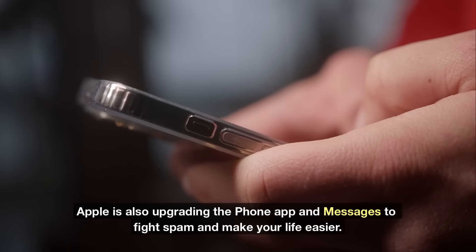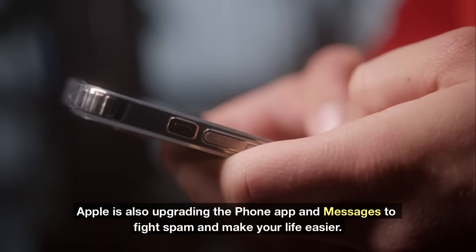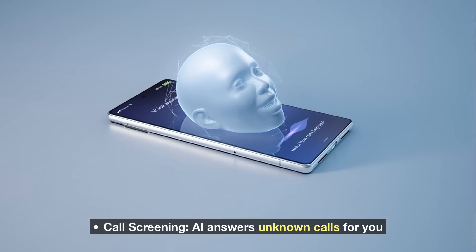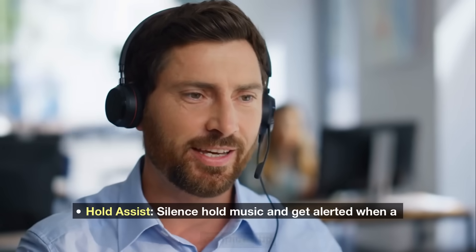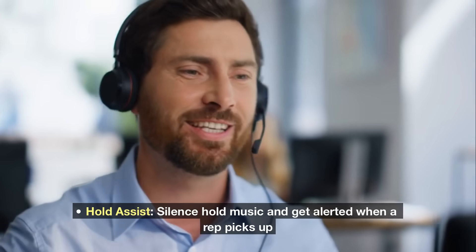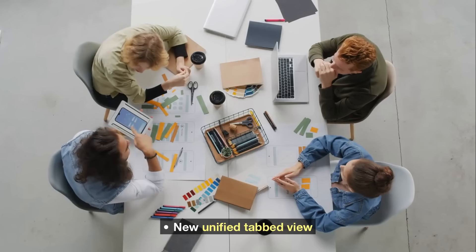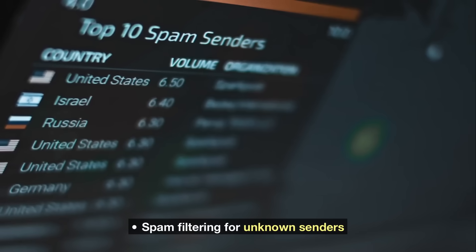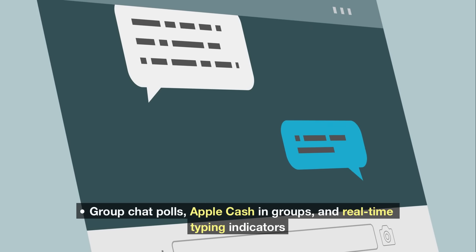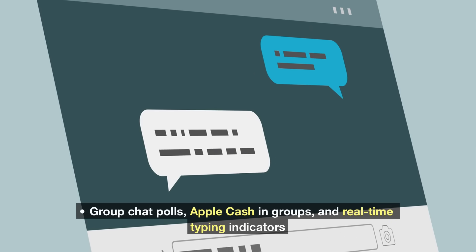Apple is also upgrading the Phone app and Messages to fight spam and make your life easier. Phone app: AI call screening answers unknown calls for you. Hold Assist silences hold music and alerts you when a rep picks up. Messages gets a new unified tabbed view, spam filtering for unknown senders, customizable chat backgrounds, group chat polls, Apple Cash in groups, and real-time typing indicators.